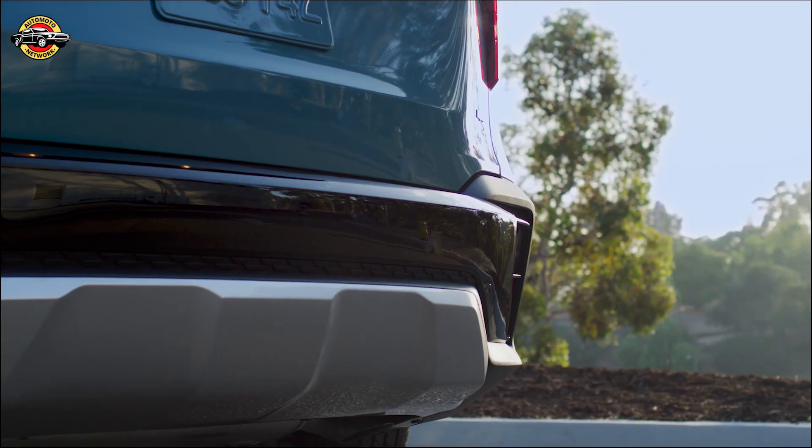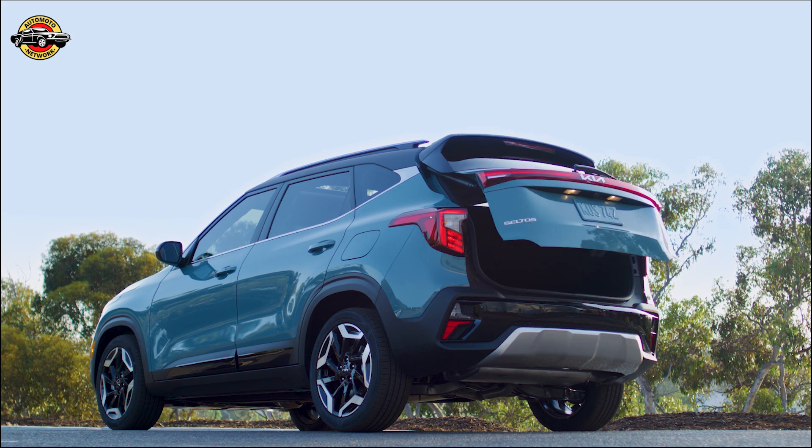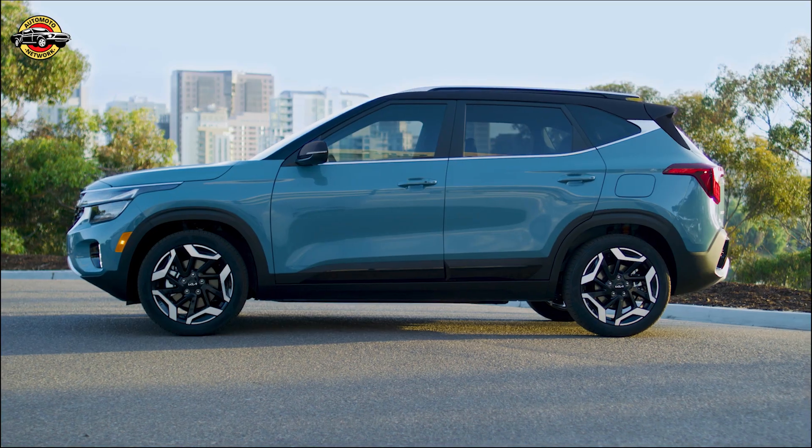Normal, smart, and sport drive modes use specific settings for powertrain, drivetrain, and steering mapping to provide the desired driving experience.